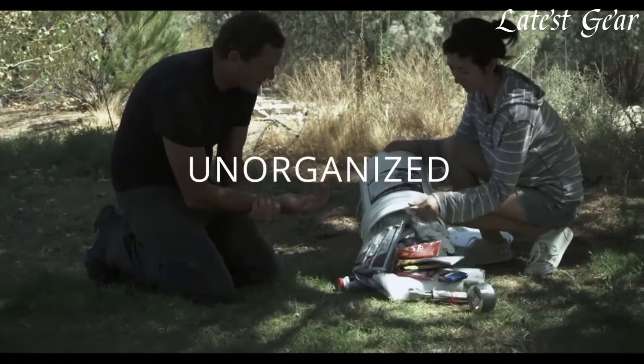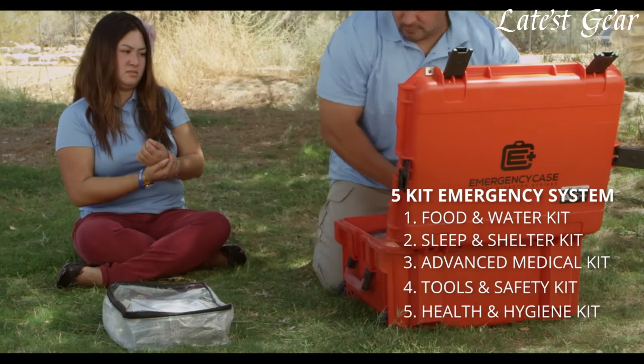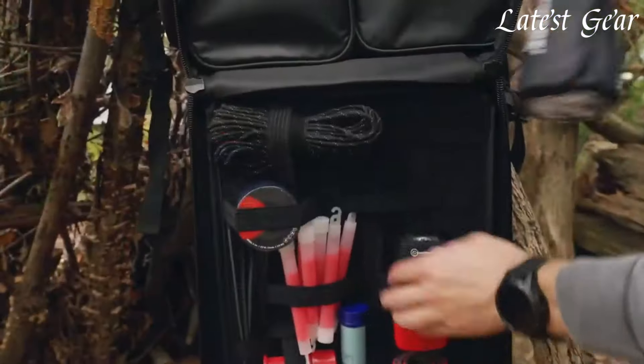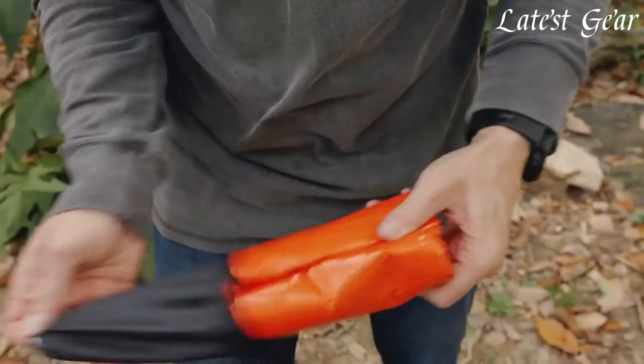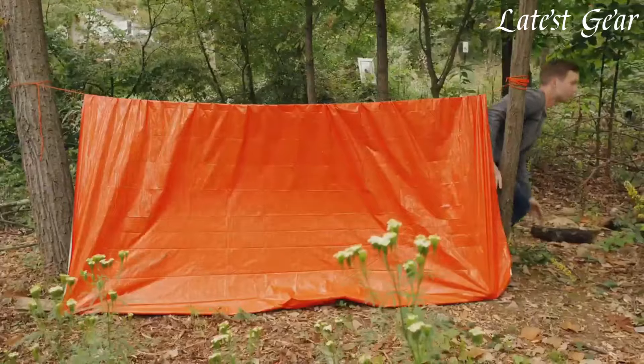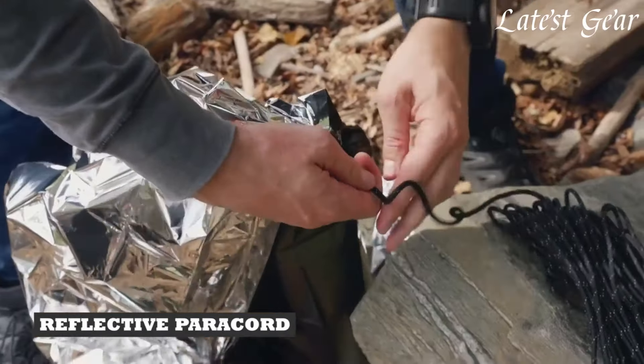Compact and portable, survival kits are tailored to various situations, from outdoor adventures to natural disasters, acting as a lifeline in critical moments. These kits empower individuals with the resources needed to navigate and endure unexpected challenges. All links are included in the video description below. Let's dive in.